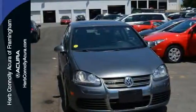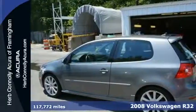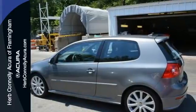Here's a 2008 Volkswagen R32. The 2008 R32 has standard dual front airbags, side airbags, four-wheel anti-lock brakes, and stability control.